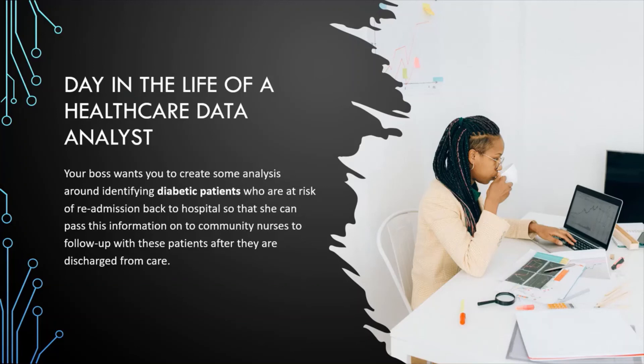Once you've done a deep dive into your data sources and asked the relevant questions of your data and clinicians, you can now synthesize all this raw data into actionable information by creating charts and graphs. You can use a tool like Excel, but if you want more advanced filtering and to make it more interactive for the end user, you can use more advanced data visualization tools such as Tableau, Qlik, or Power BI. Finally, you want to present your findings to your boss, the community nurses, and whoever else would find this analysis relevant.